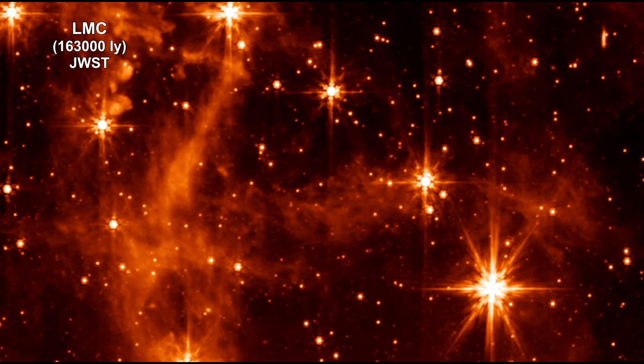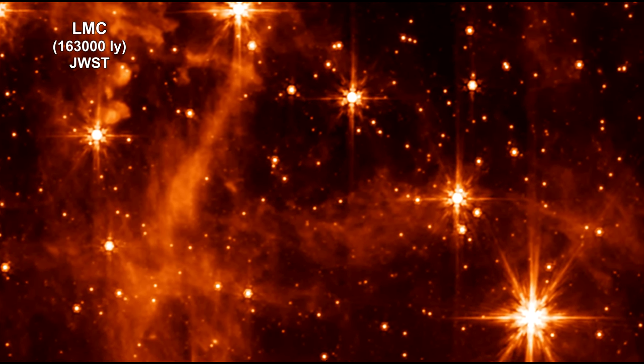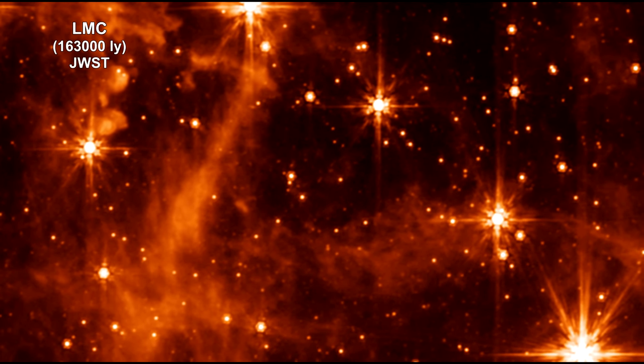For example, Webb's image shows the interstellar gas in unprecedented detail.